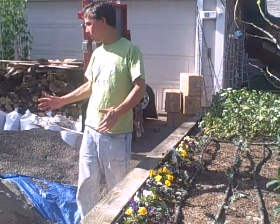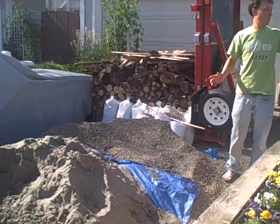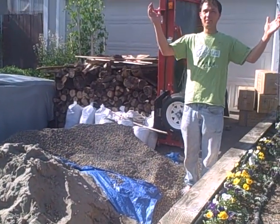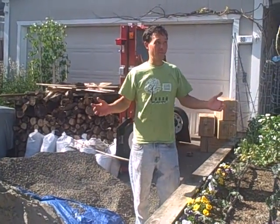We have a big pile of sand and rocks because Sage has been finishing all the pavers in between the beds, so now we're not going to have to step in mud — although here it is just about springtime, and we're not going to have any mud anymore anyways.